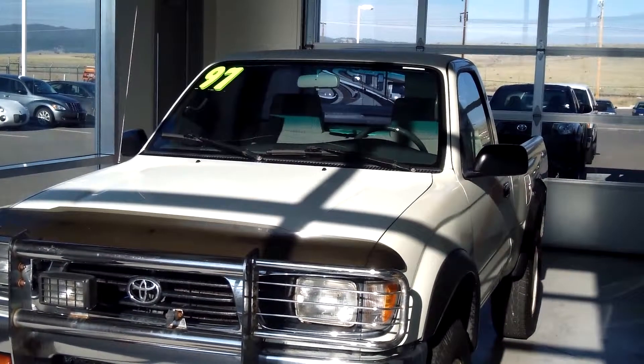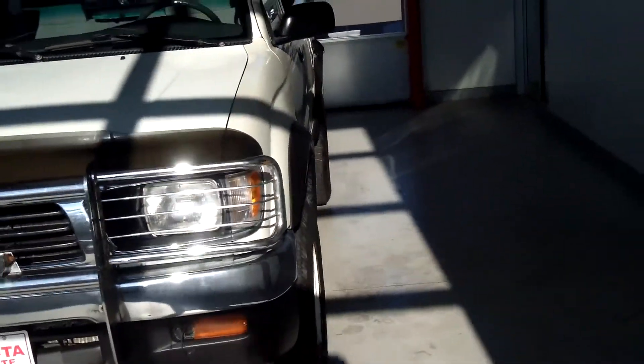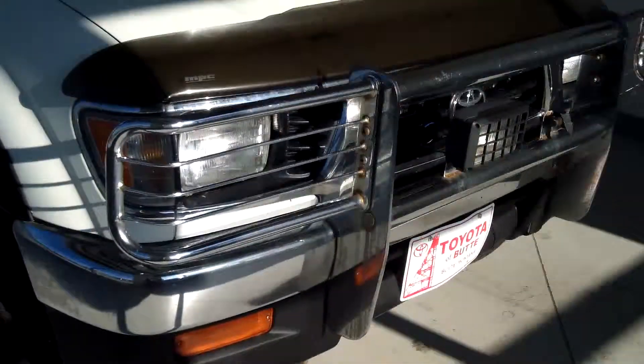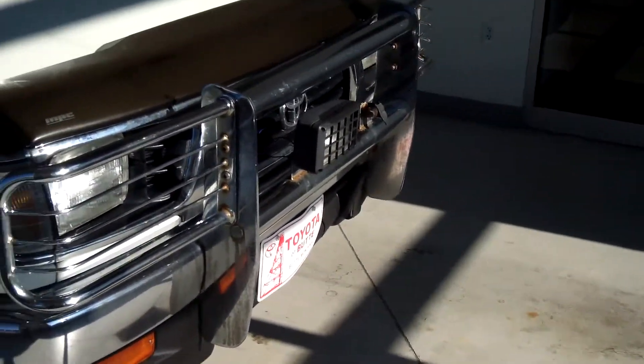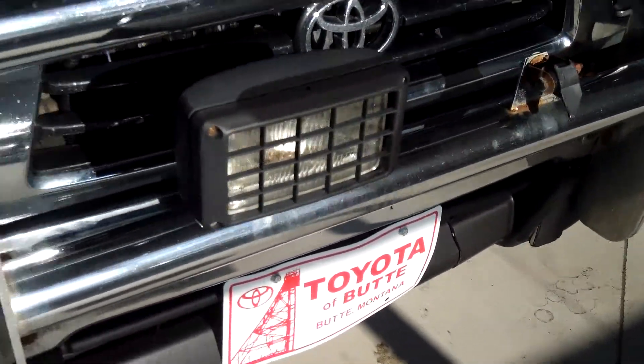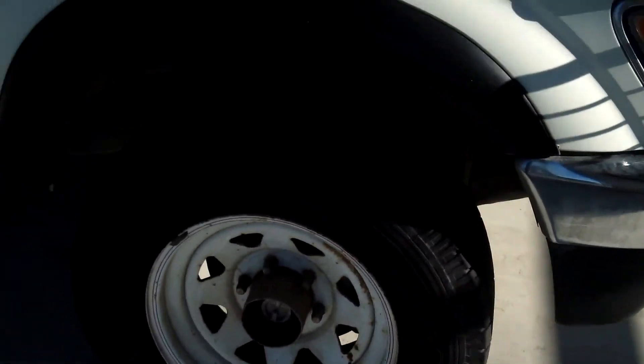This truck is a 1997 Toyota Tacoma regular cab and it's white. It does have a vent visor and a grill guard. There's a light fixed here on the front, a spotlight or something like that. It has a long 4-inch wheelbase.